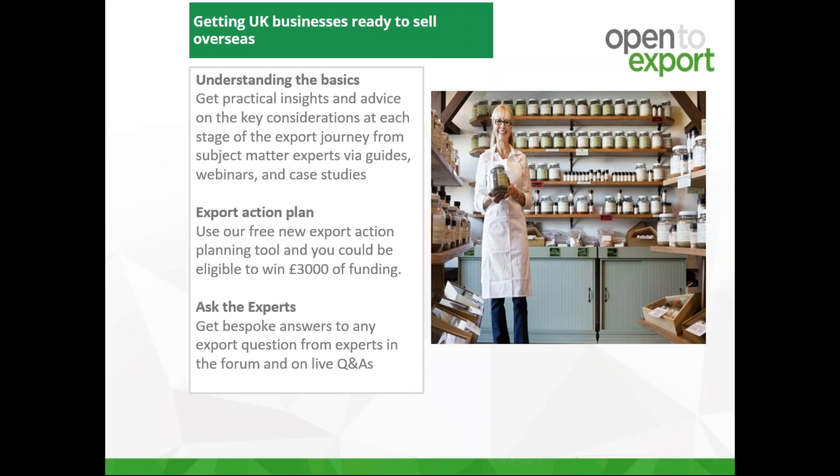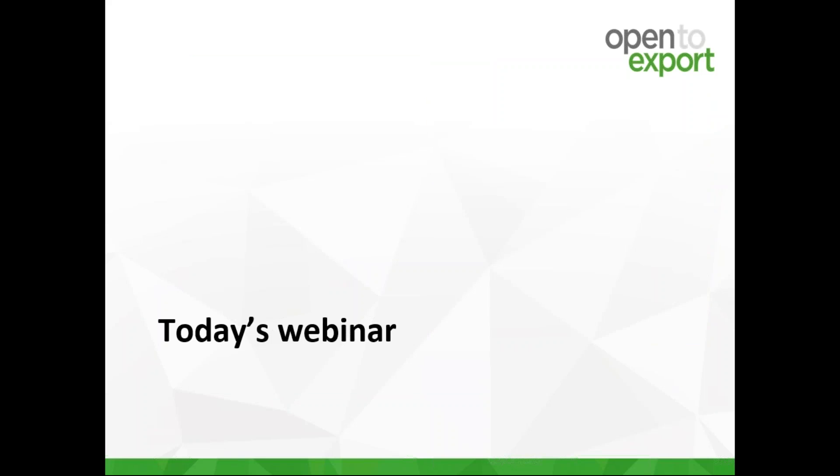Leading the presentation today is Liz Mayher from Centurion VAT. Liz started her career in VAT at Her Majesty's Customs and Excise before moving to Ernst & Young, where she became the first female director of corporate VAT services in the UK, before joining Centurion in 2002. Centurion have been providing a wide range of businesses and public sector bodies with VAT support since 1998. Before handing over to Liz, we're going to do a quick poll.